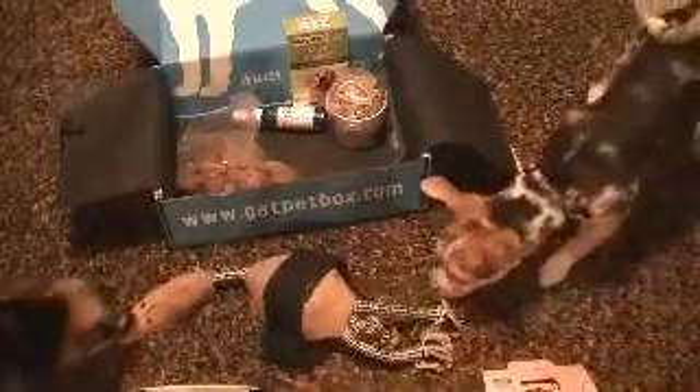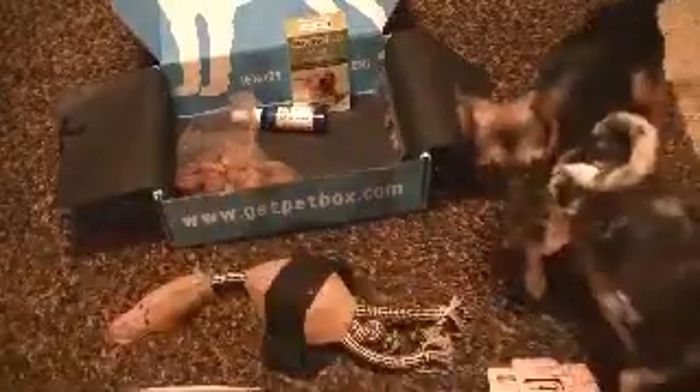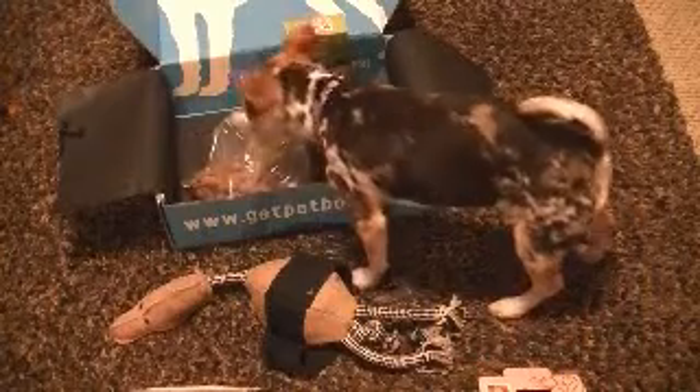Want to play with a toy? Look, it's a duck. Can you check out the duck? How about one of these? I can't open it. Oh, look at Molly — Molly just took a biscuit.